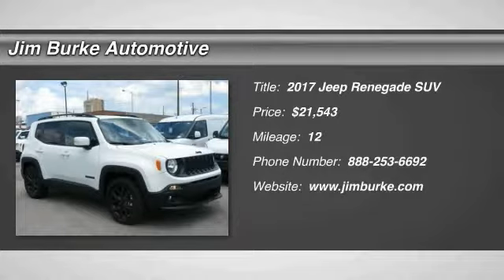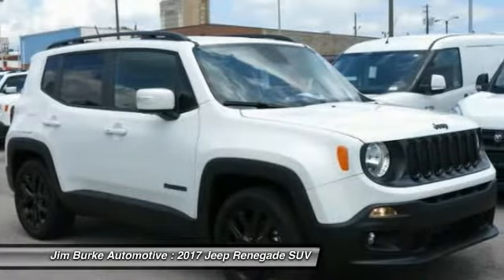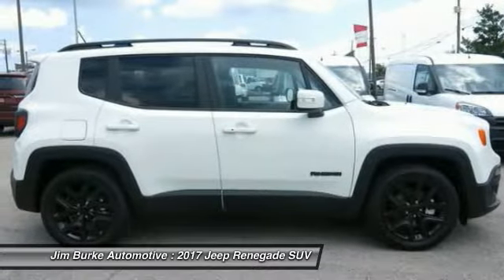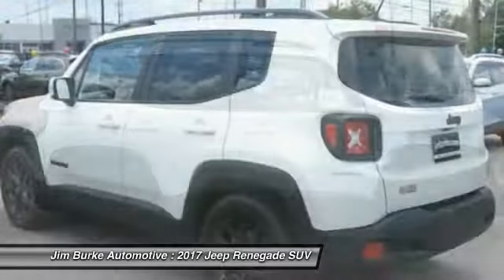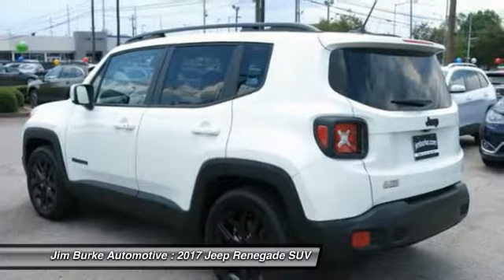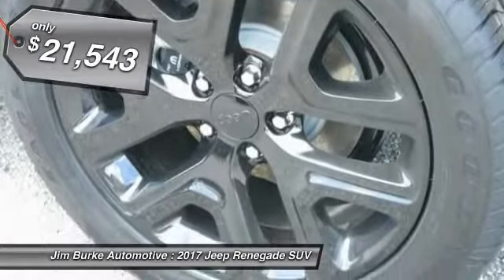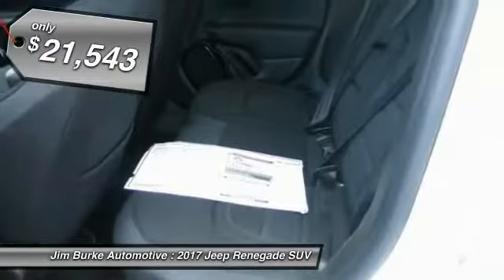2017 Jeep Renegade. The Jeep Renegade offers full-size capability built in a smaller SUV. The Jeep Renegade is an incredible combo of smart technology, cool colors and innovative materials. It has a capable command center with the tools you need for discovering everything that's out there, and is priced below $25,000.